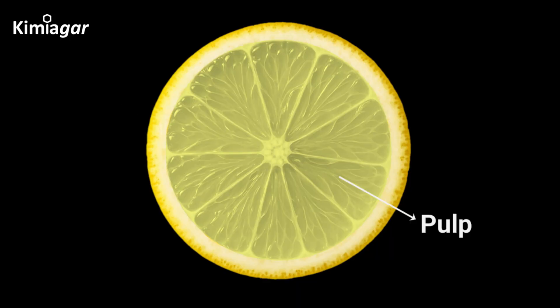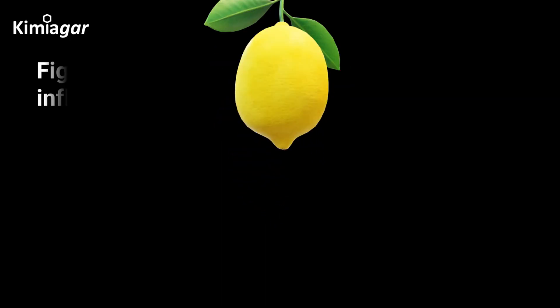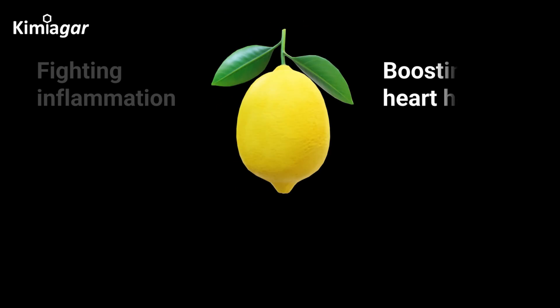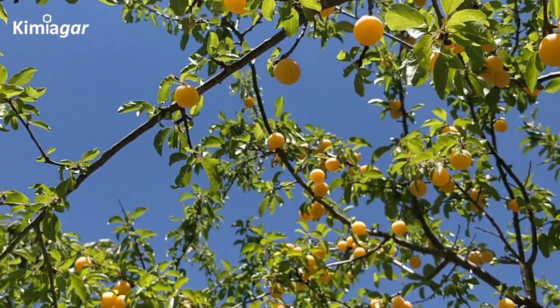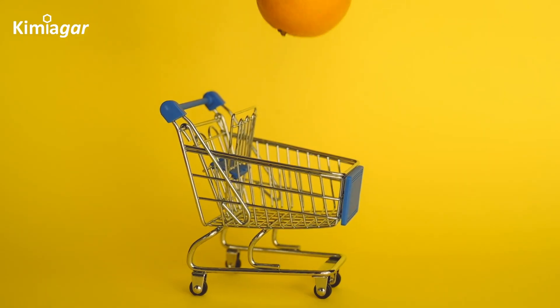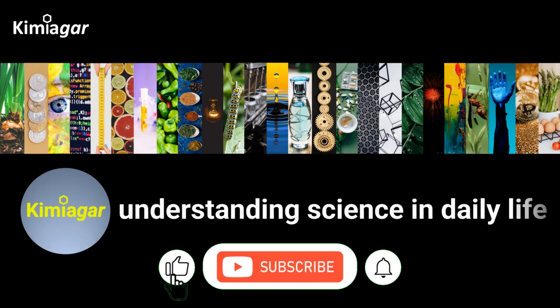From peel to seed, every part of a lemon is packed with powerful nutrients. Whether it's fighting inflammation, boosting heart health, or guarding against disease, this humble fruit proves that nature is the ultimate chemist. Do you have a favorite way to use lemons? Drop it in the comments and hit subscribe to stay curious with us. Thanks for watching — see you in the next video.